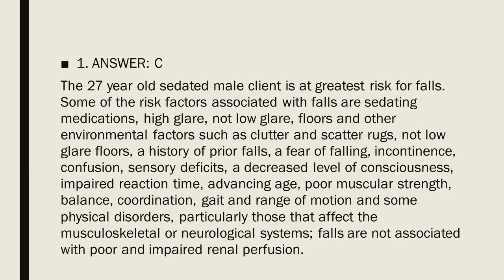Question 1, Answer C. The 27-year-old sedated male client is at greatest risk for falls.